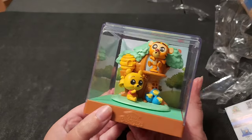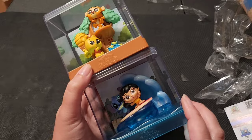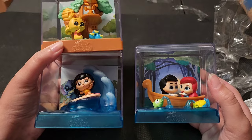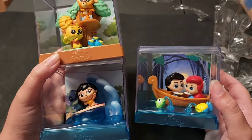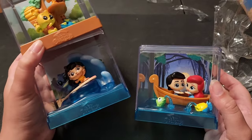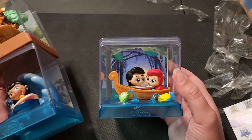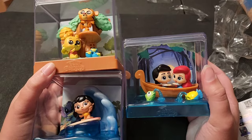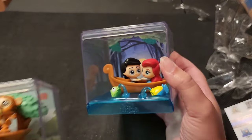I think these are adorable. $10 is probably a bit steep, but I did get these half off — $5 each. Let me know in the comments which one is your favorite. I don't know if I could pick a favorite. Stitch is something I love — I buy so much Stitch stuff — but Winnie the Pooh is classic and forever, and I collect a lot of Little Mermaid stuff too. I love them all. I hope you enjoyed this video. Subscribe and come back for more. Until next time, bye!